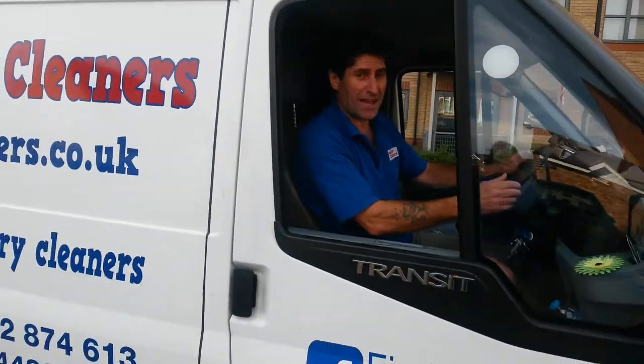So when you're looking for commercial carpet cleaning in Doncaster, give us a call. The number's on the side of the van — look out for us.